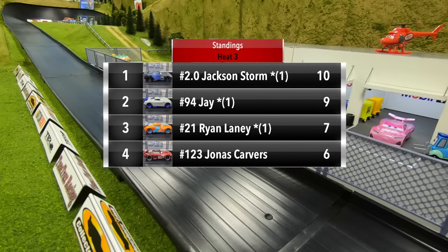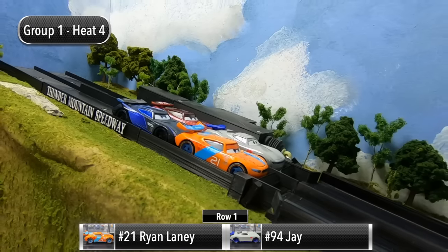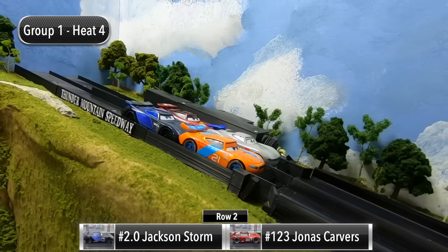After three heats, Jackson Storm continues to lead the standings with 10 points. Jay is in second with nine, Ryan Laney up to third with seven points, and Jonas Carvers down to fourth with six. Just one more race to go, and it is a must-win situation for both Ryan Laney and Jackson Storm.